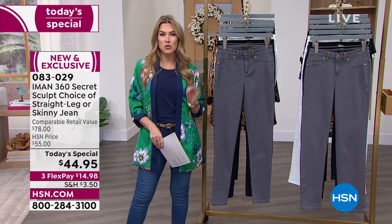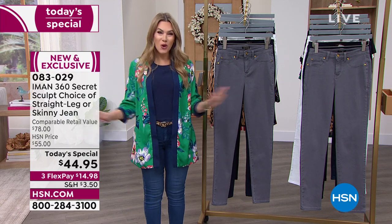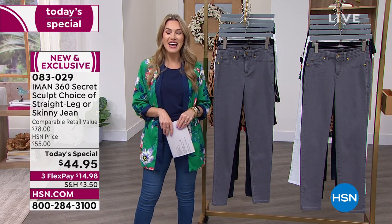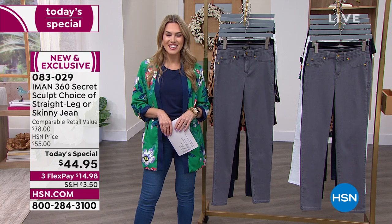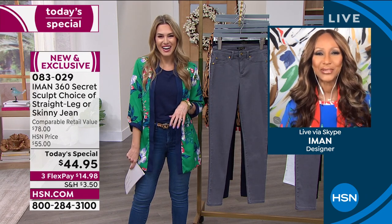I'm excited to dive into how this jean is going to sculpt you, smooth you, and make you love your body. But first, I want to introduce you to the designer — she is no stranger to television, every fashion magazine, and every couture and beauty house around the world. The gorgeous supermodel, entrepreneur, and global fashion designer, Iman, is joining us today. Good afternoon, Iman, it's so good to see you.